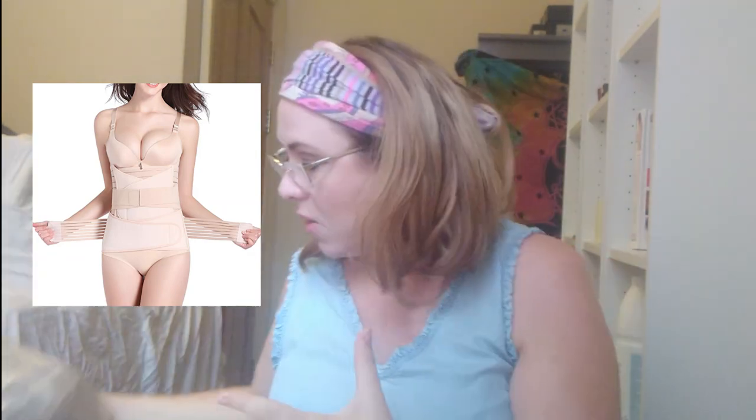On to postpartum. I ordered this support belt for after birth to take down some of the swelling - a lot of people wear these. This one was £23.99 and it was Amazon's choice. I ordered it in the medium so I may need the large if I'm quite swollen after the baby. I think it's a new thing people do to try and take down that swelling afterwards and help your uterus go back down.